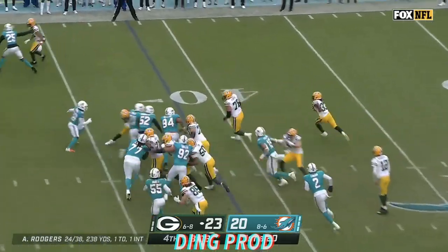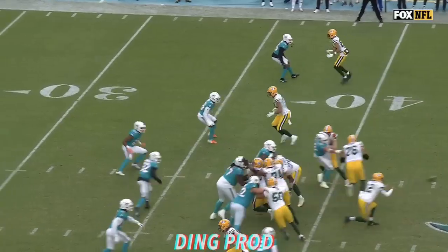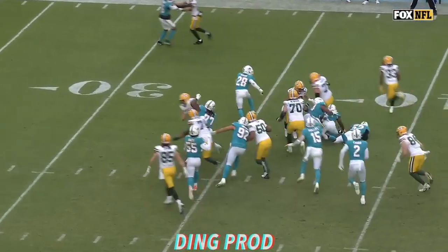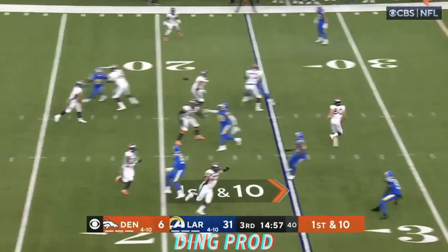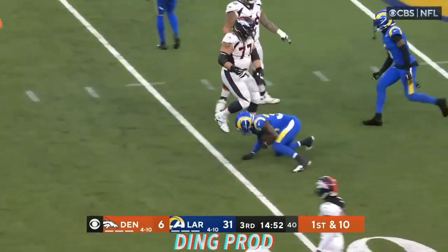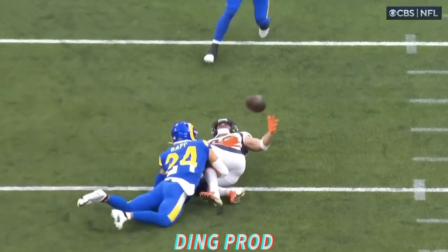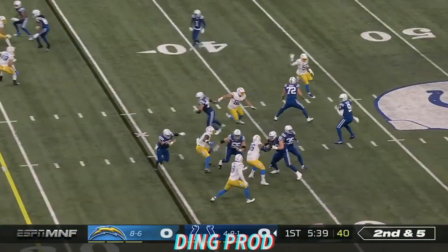From the 39, a toss to Aaron Jones. Jones with room — Aaron Jones with a burst and close to a first down. They go to Dulcich — the football, was he down or not? It's a recovery by Nick Scott. Gave that one away.